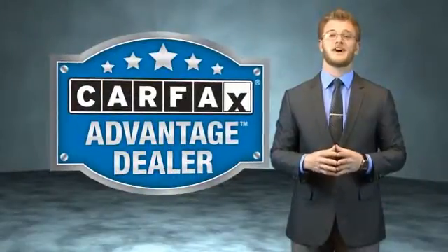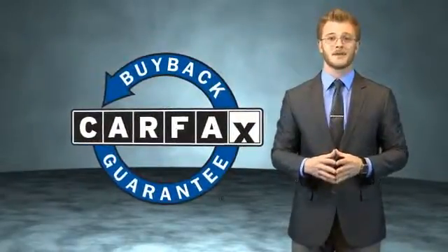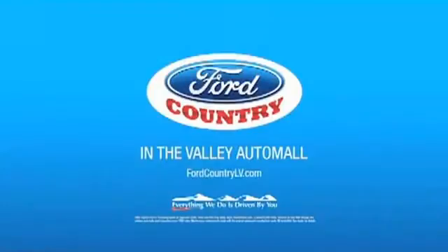This vehicle qualifies for the Carfax buyback guarantee. Be sure to find a complimentary copy of the Carfax Vehicle History Report online or contact the dealership — just say, show me the Carfax. Visit Ford Country in the Valley Auto Mall today.